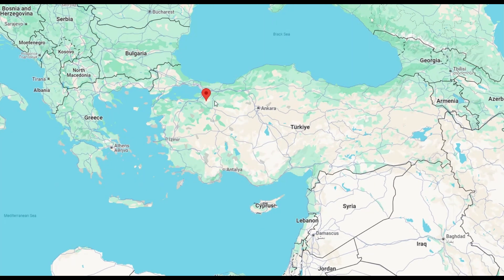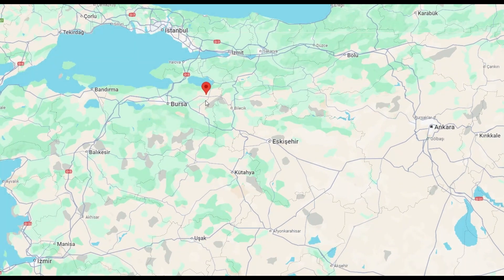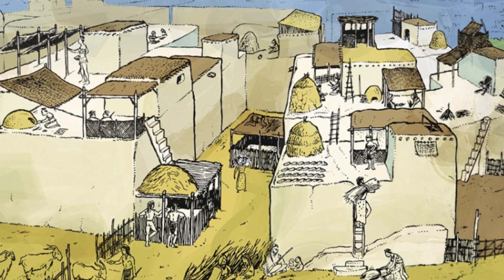The Neolithic farmers of Barsan, Turkey, offer a fascinating window into the early stages of human agriculture and settlement.